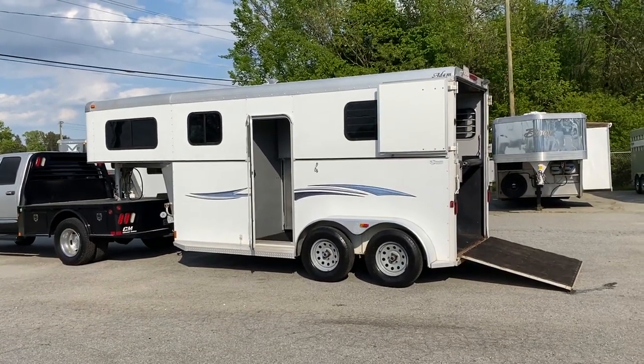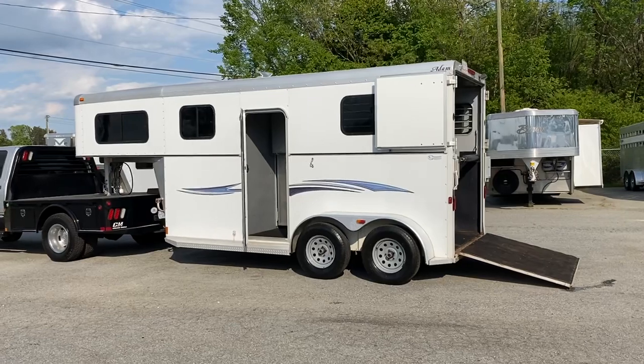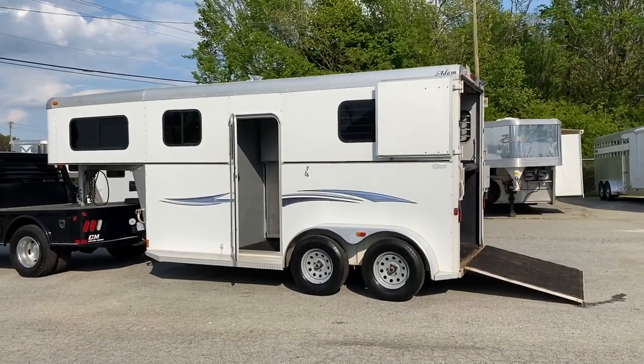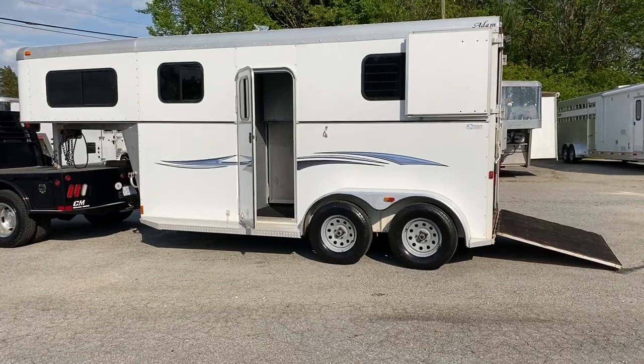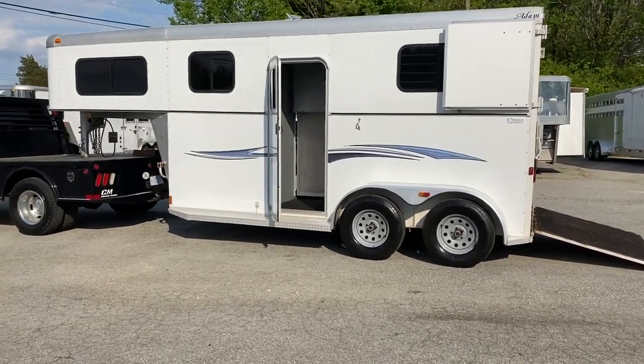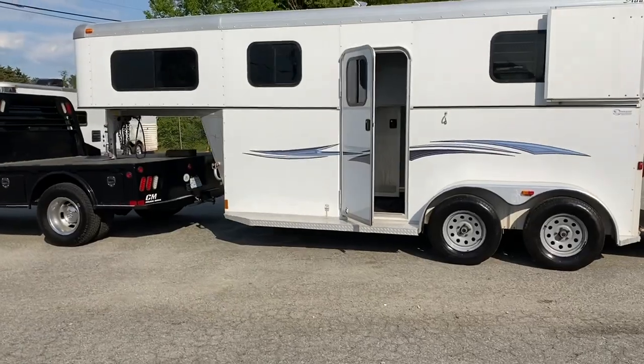Hey everybody, it's Ashley — Carolina Trailer Sales, carolinatrailersales.com. We're located in Colfax, North Carolina. We are by appointment only and you can reach me at 828-773-4500.